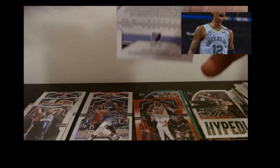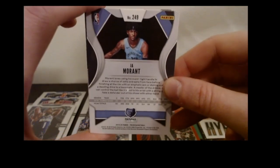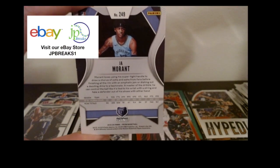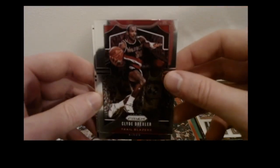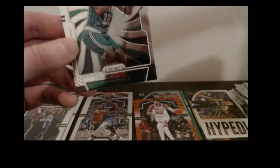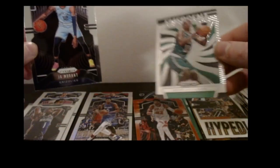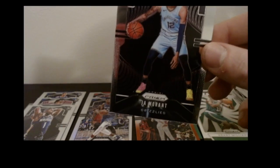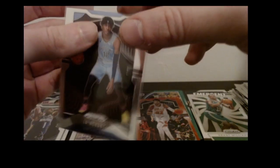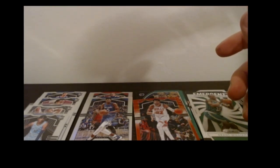We got another rookie hit — this time we got the Ja Morant! I've probably got about three or four of these but these are going on eBay right now anywhere between $35 to $50. Pretty stoked — Zion and Ja, we are doing well in this box. We got a Clyde Drexler base, Darius Fox base — nice rookie from last year — and a Grant Williams Emergent insert. I've got all the Celtics rookies this year. I am thrilled about this card though — let's get a nice sleeve on it. Keep these guys in pristine shape. That's a good box so far.